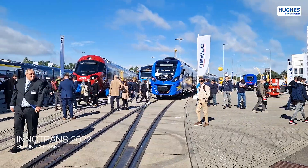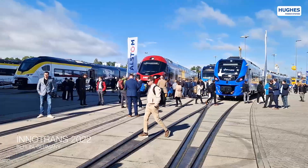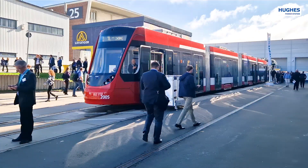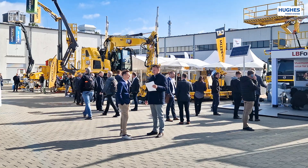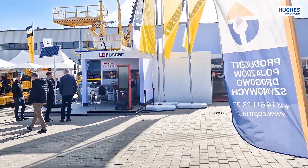The world's leading trade fair for transport technology, Innotrans, occupied 42 halls and a large outdoor area. In 2022, more than 2,800 exhibitors from 56 countries participated at the exhibition.